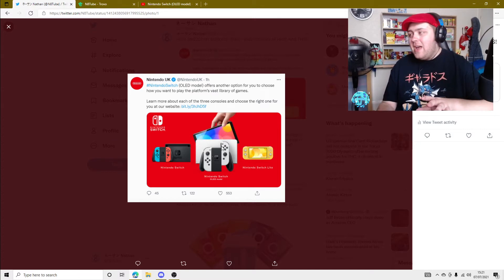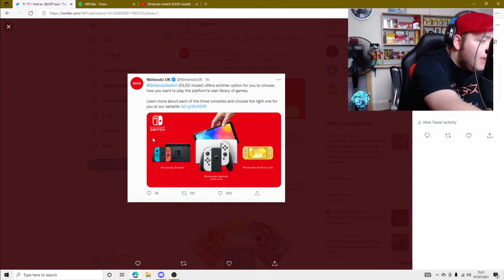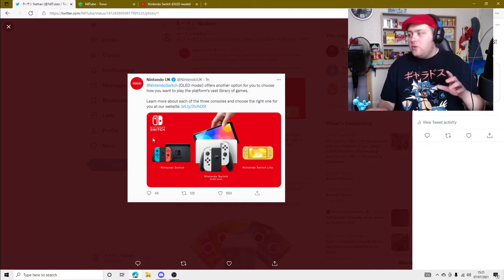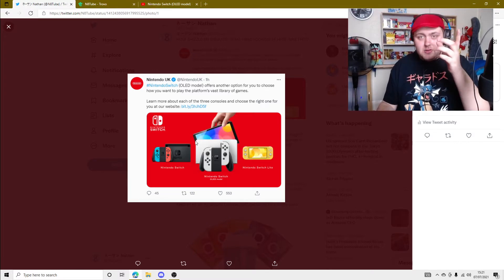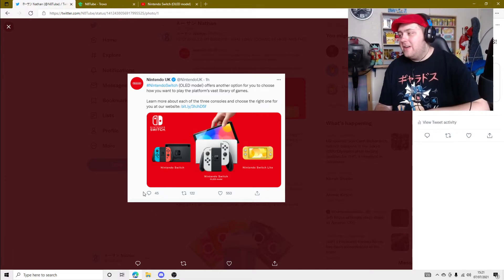One thing that got me a little bit excited was the dock. The fact that it looks a lot more sleek - like if you look at the normal Switch dock, it's more squared and sharp on the edges. Whereas this new one is white, for starters. That's the first thing that sticks out to me. White consoles do make me a little bit excited. I do like a white console.